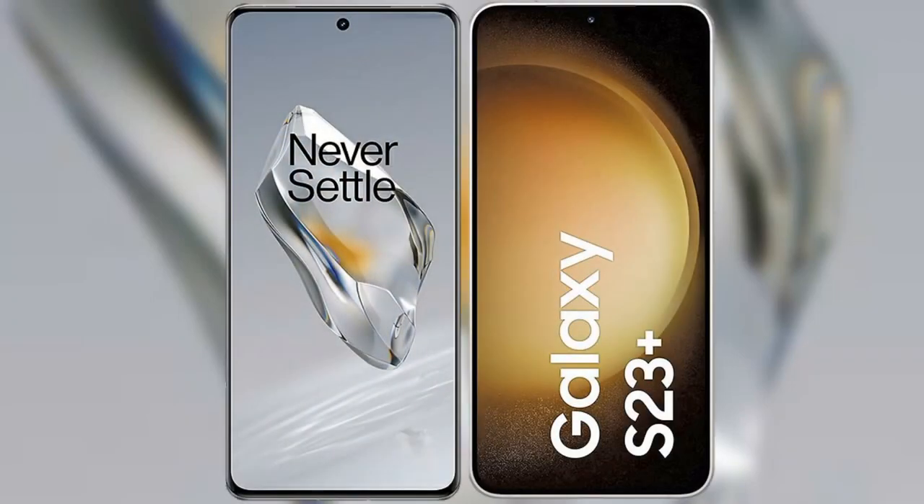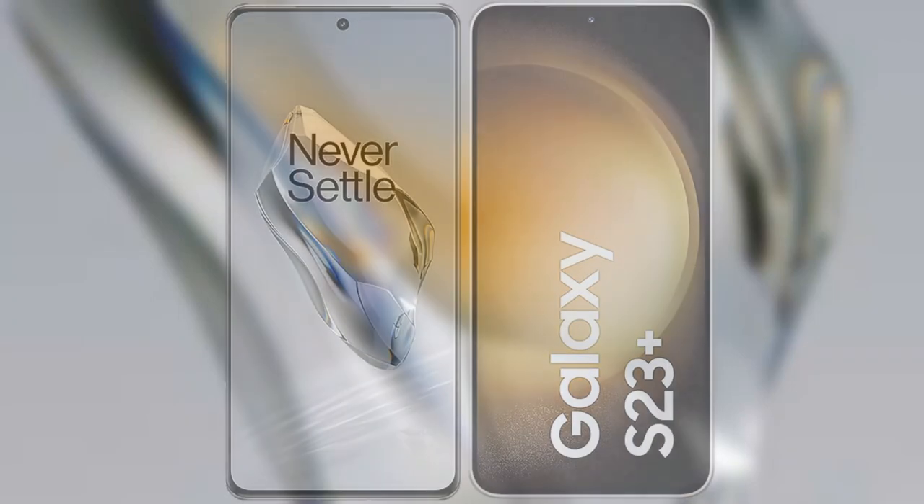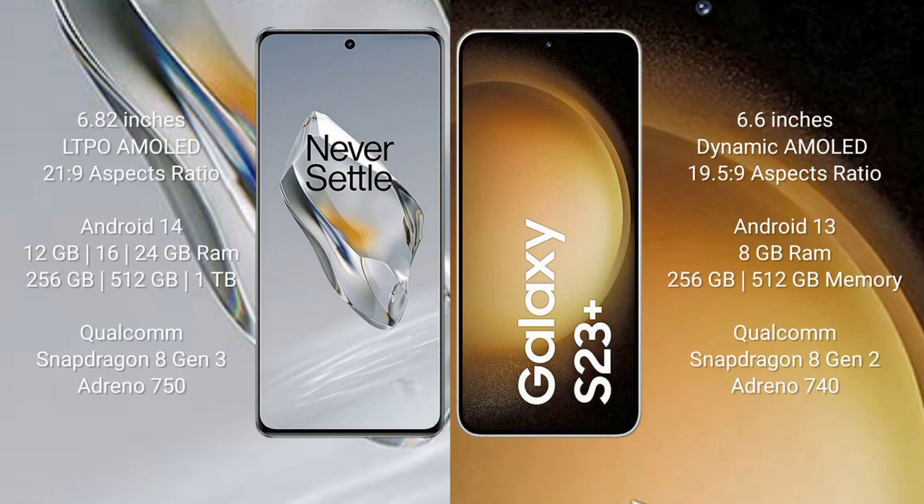I will compare the new OnePlus 12 with the Samsung Galaxy S23+. The OnePlus 12 comes with a 6.82-inch LTPO AMOLED display and an aspect ratio of 21:9. The Samsung Galaxy S23+ comes with a 6.6-inch Dynamic AMOLED display and an aspect ratio of 19.5:9.